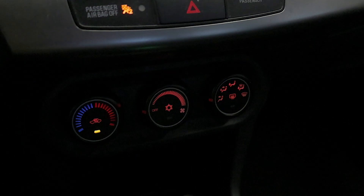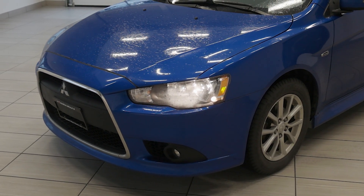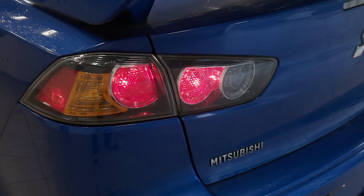The exterior design is complemented by its aggressive front grille, 16-inch alloy wheels, and sleek profile, giving the Lancer a distinctive sporty look.